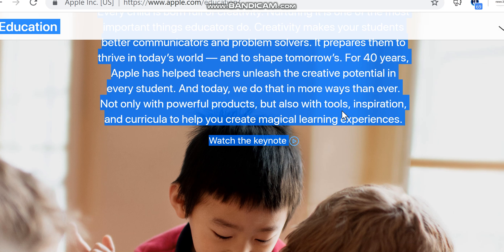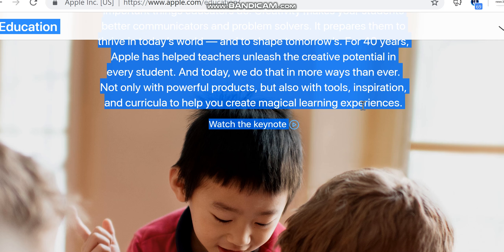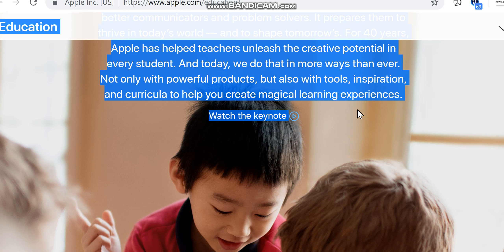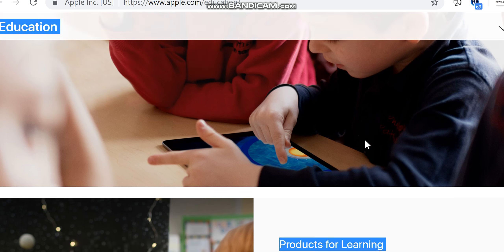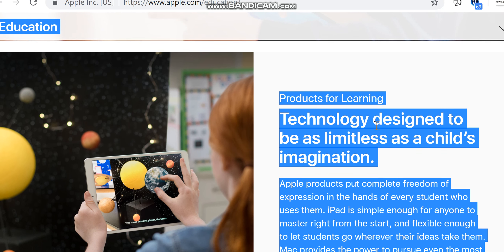Today we do that in more ways than ever — not only with powerful products, but also with tools, inspiration, and curricula to help you create magical learning experiences. Watch the keynote.